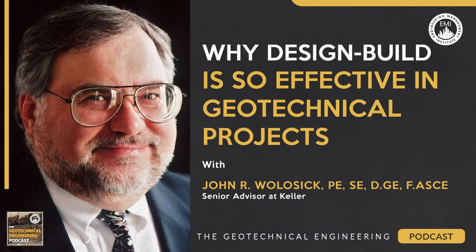Design-build has become a widely used construction project delivery method due primarily to the ability to complete projects quickly and efficiently while also reducing costs. In this episode of the Geotechnical Engineering Podcast, we'll be talking with John Wallisik, P.E., S.E., D.G.E., Fellow at the American Society of Civil Engineers, a senior advisor at Keller North America Incorporated, about geotechnical project deliveries using design-build and managing risk within design-build.